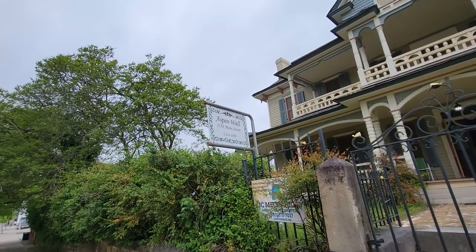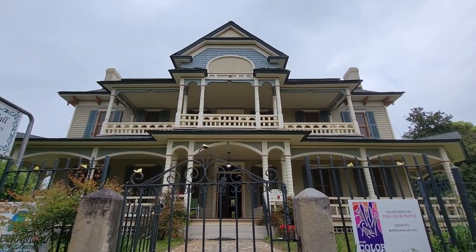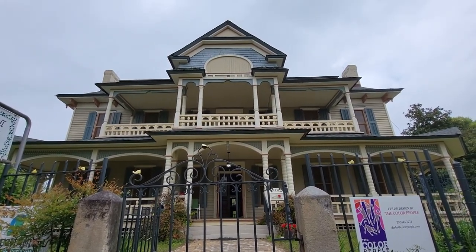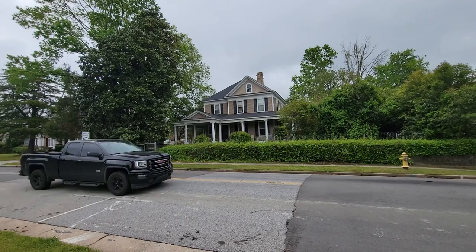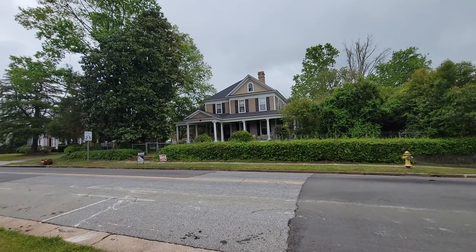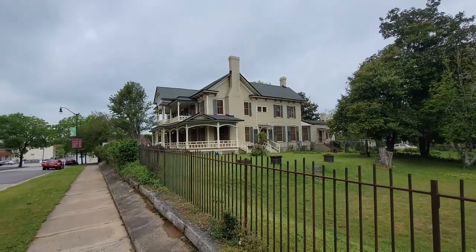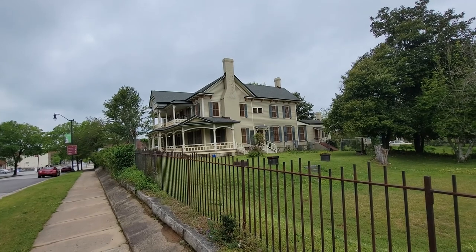And this is Aspen Wall, circa 1830. Beautiful colors, love the balconies. Really nice. And this Victorian over here — it's sold. It had a huge wraparound porch, which I love. You could come out here and just sit down, have some coffee or tea, and just watch life go by. I just wanted to get another shot of the Aspen Wall — that place is huge, but it's beautiful.